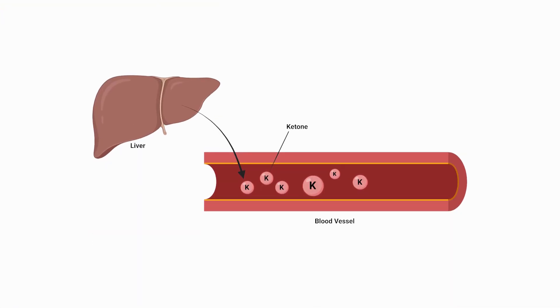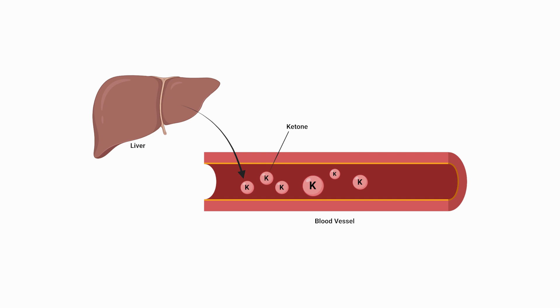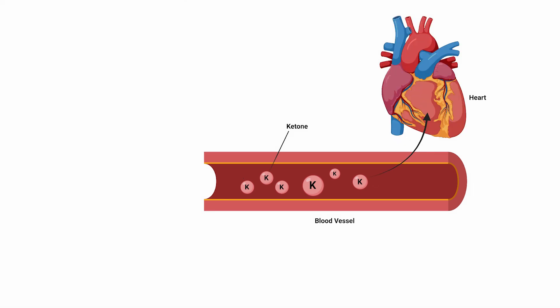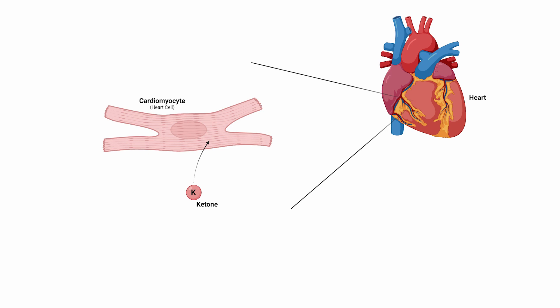The ketogenic diet leads to an inevitable rise in ketones that are produced from the liver. This rise in blood ketones eventually finds its way to the heart, where heart muscle cells uptake the ketones. To be clear, although both major ketones were tested, only beta-hydroxybutyrate led to heart damage.